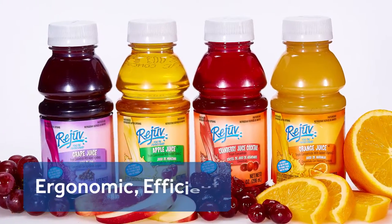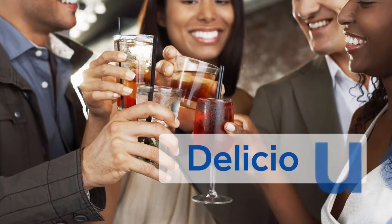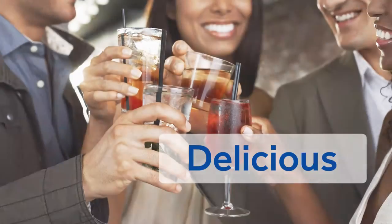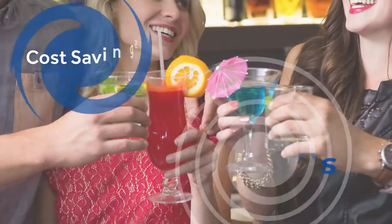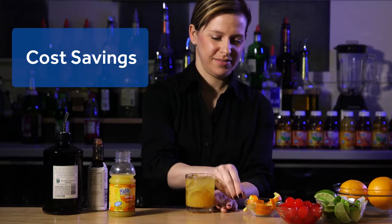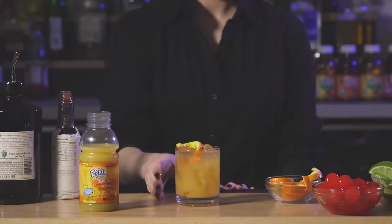Ergonomically shaped bottles are perfect to display or store in small places. Rejuve juices are delicious as a standalone beverage or as a mixer in your bar's signature drink. Significant cost savings to you and your customers, adding increased profits to your bottom line.